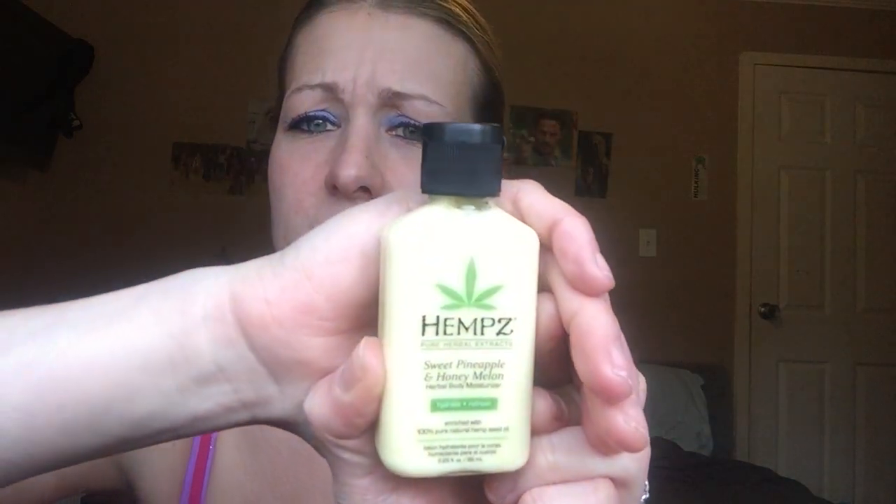Then I got the hemp sweet pineapple and honey melon product — the sun is terrible. I already have a bottle of this because I used my points to get it last month.